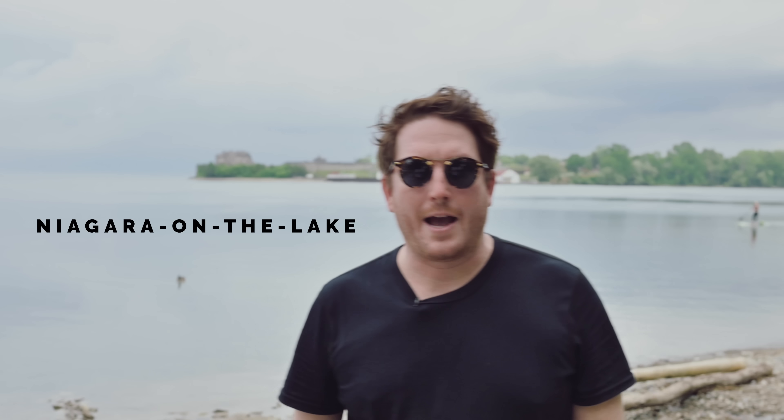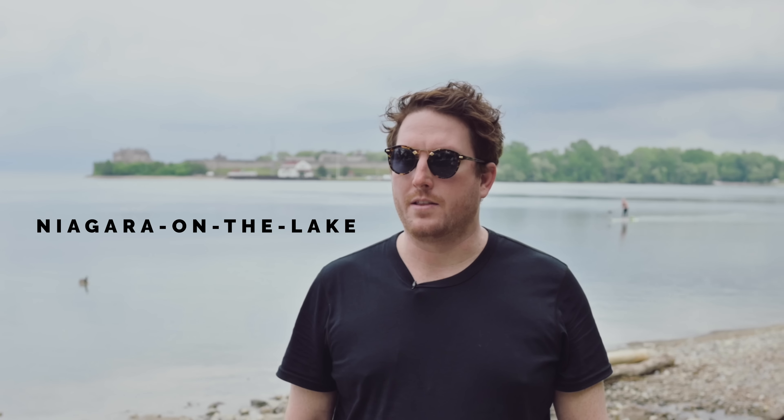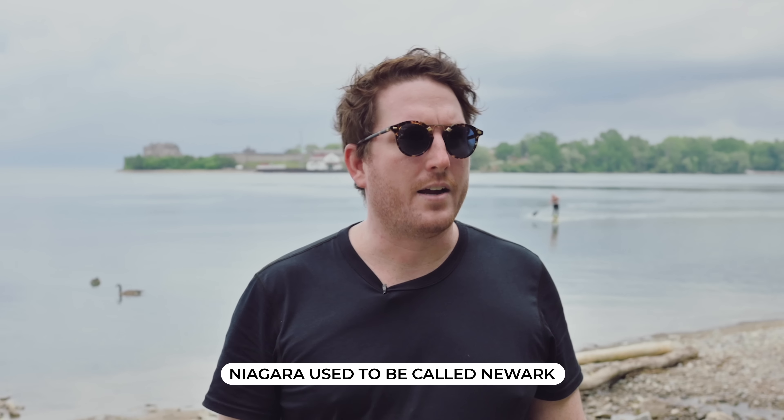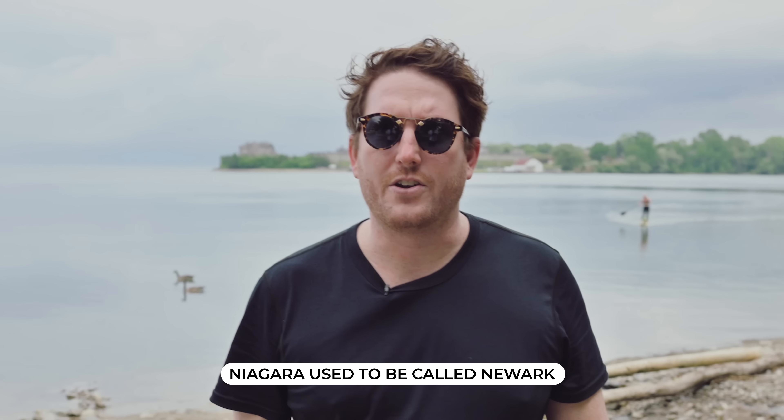Niagara used to be the capital of Canada, but the problem with having the capital right here is that there's a fort that's in the United States. So during the War of 1812, it was very easy to invade the capital. They eventually moved it to York, which was Toronto, and then eventually to Ottawa where it is now. This city also used to be called Newark, but after a bad experience flying into Newark Airport in the 1700s, they decided to switch it to Niagara. That's all I know about Niagara.